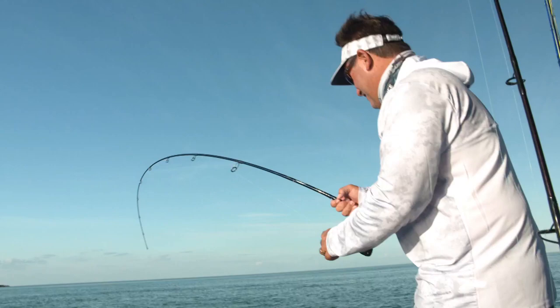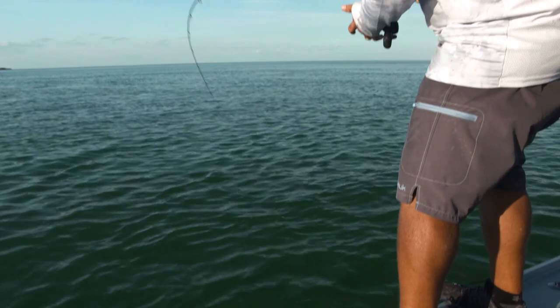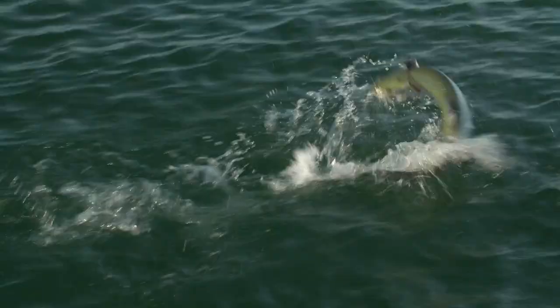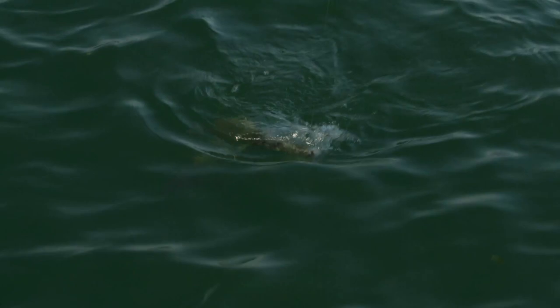Man, this rod is just perfect for this size fish. All right, you ready for him, Tom? I'm very ready, and I'm glad that you have him plenty worn out. I like him when they're a little bit worn out.